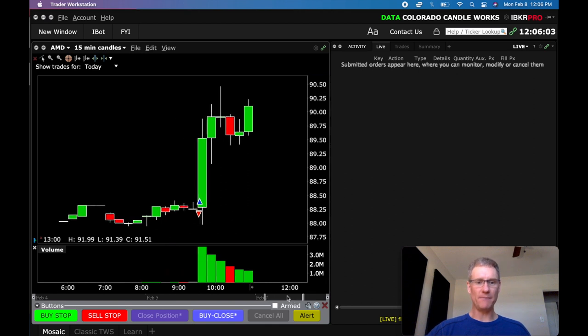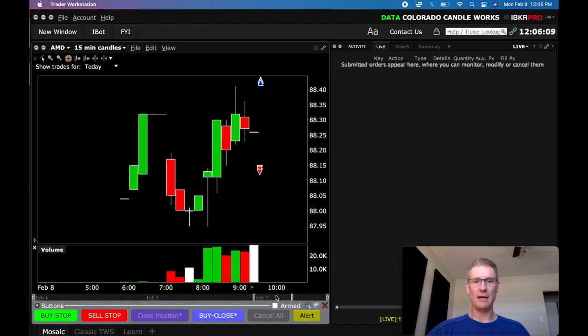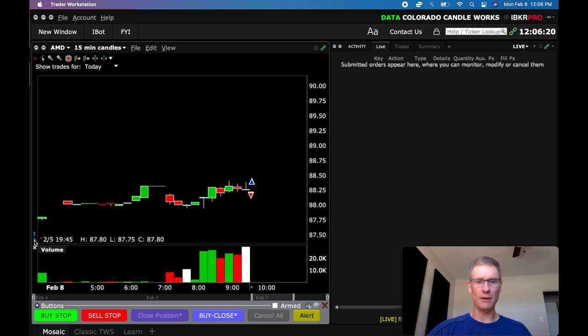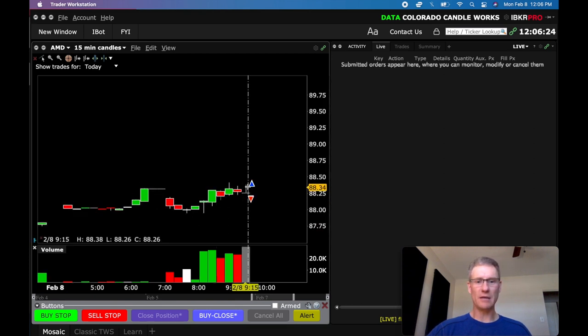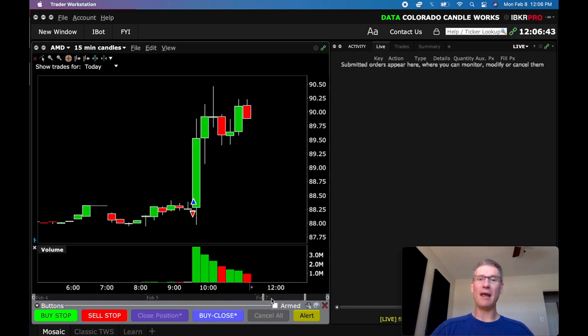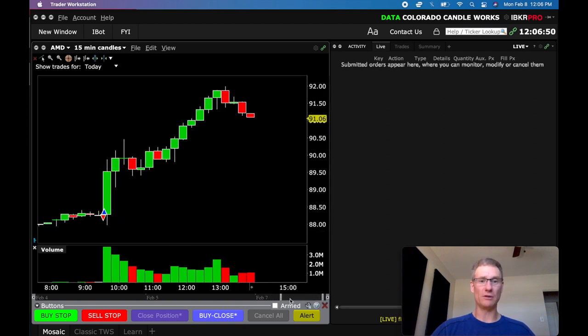If I back this up just a tiny bit — we'll ignore that crazy candle for a second — you can see that this candle right here was the 9:15 candle. This doji right here was the last pre-market candle, and I'm looking to go short below that low, 10 cents below that low. But as you can see, we opened up, we bounced around, and then boom, we got that move. I got a move in my direction, but it ultimately reversed on me, and AMD just went to the moon today. So anyone playing this long did really, really well.